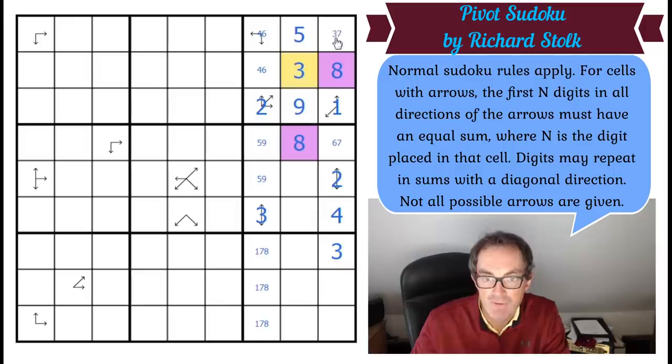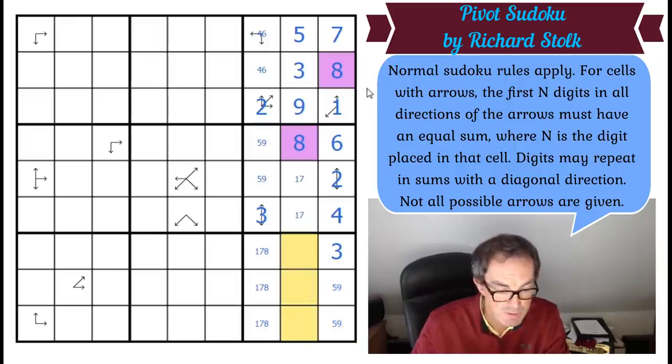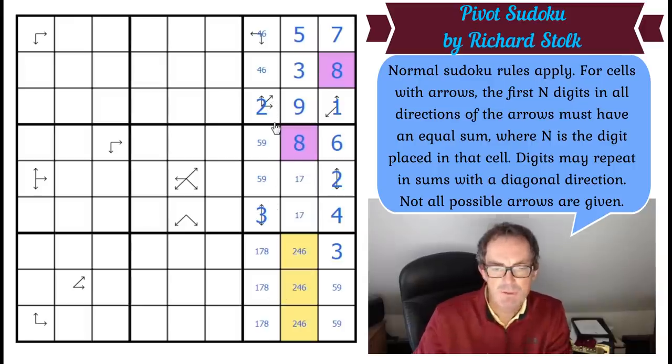Those two squares have got to be one and seven. These two squares have got to be five and nine. These squares have got to be two, four, and six. Okay. So far so good. It's a brilliant puzzle, but at least we've managed to start it — unlike recently, I've not sat there floundering for ages.